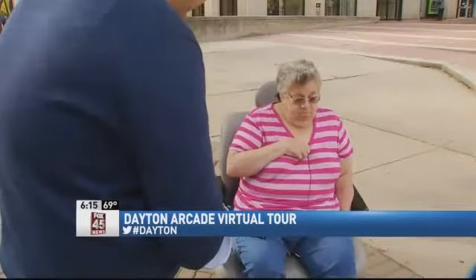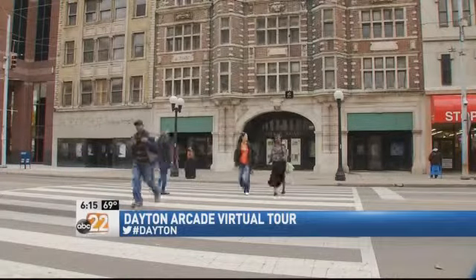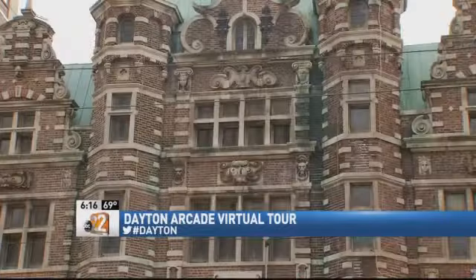Pam Jeffers has not been inside the Dayton Arcade since the 1990s. She loved going in because it offered so many different stores, but especially around the holidays. From the dome ceiling, they draped lights from garlands and would decorate it all up — it would be really nice at Christmas. Those times are a distant memory.